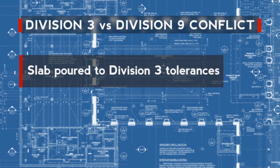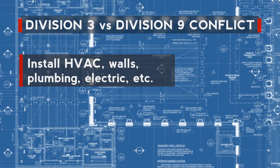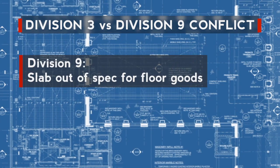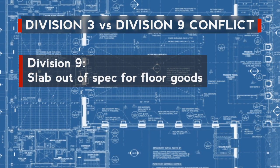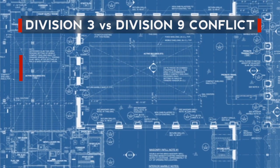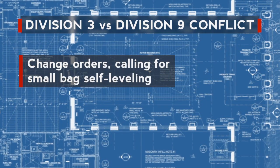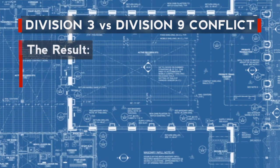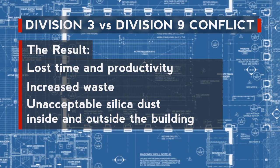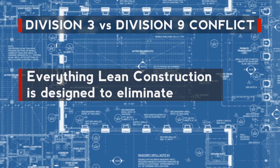In the past, the slab would be poured and finished to Division III tolerances, followed by the installation of HVAC, walls, plumbing, and electric. Then in Division IX, the flooring contractor often finds that the slab doesn't meet flatness specifications for the floor goods to be installed. This gap between the concrete spec and the flooring spec leads to change orders, usually calling for small bag self-leveling. The result? Lost time and productivity, increased waste, and unacceptable silica dust inside and outside the building — everything lean construction is designed to eliminate.